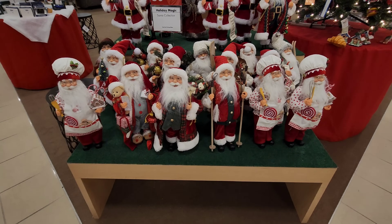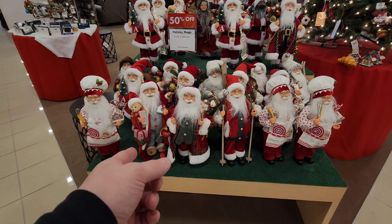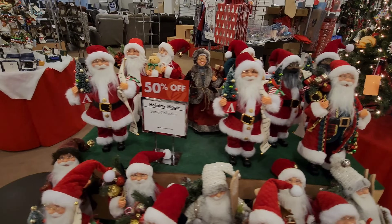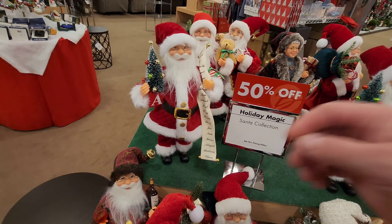Look at all the St. Nicks — he's ready to deliver presents, that one looks ready to take a nap even though he's got presents and is in his pajamas, and that one's ready to bake. And here we go — I guarantee you my name is not on that list.